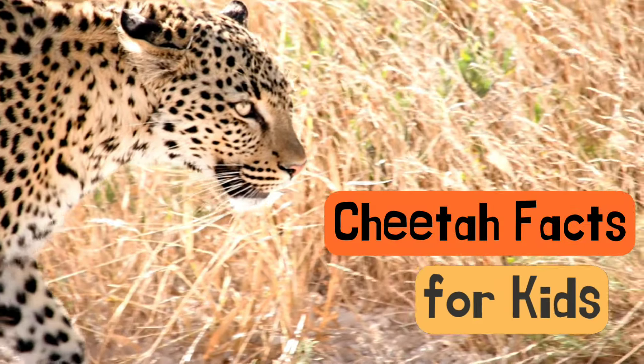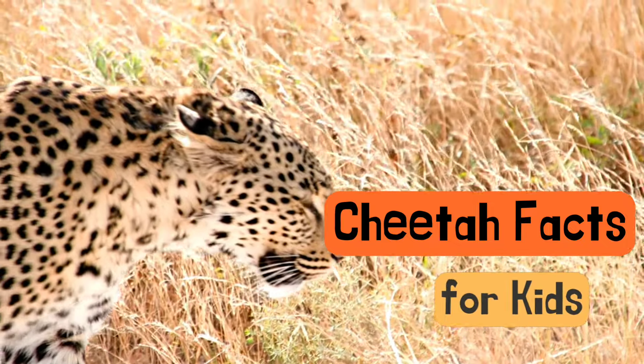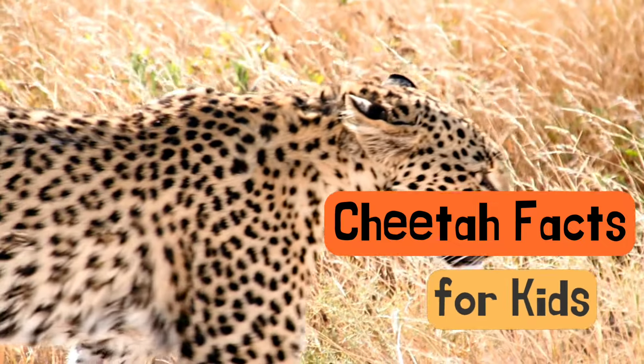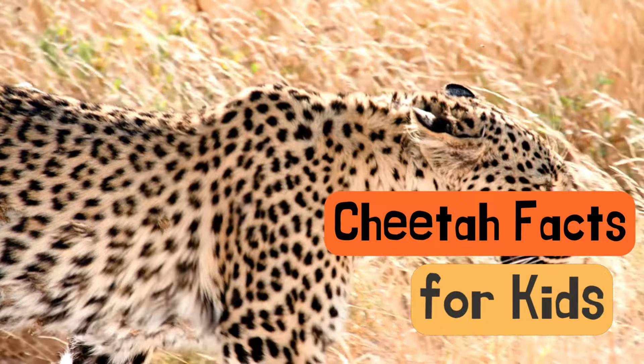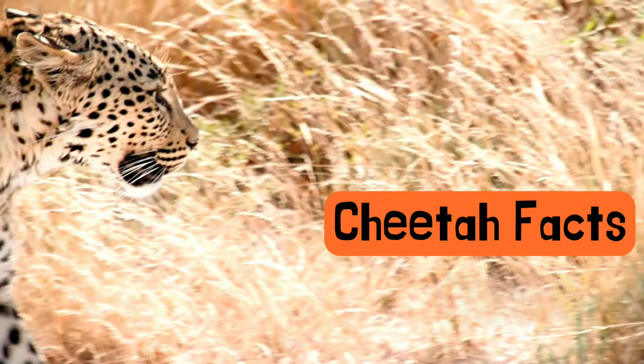Hi there, young explorers! Today we're going to embark on an adventure into the wild world of cheetahs. In today's video, we're going to uncover unbelievable cheetah facts just for kids. So buckle up and join us on this amazing cheetah adventure. Come on, let's go!